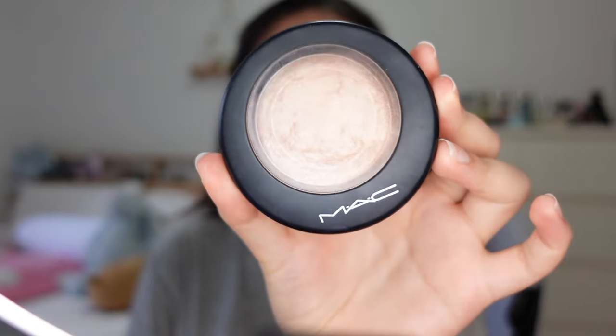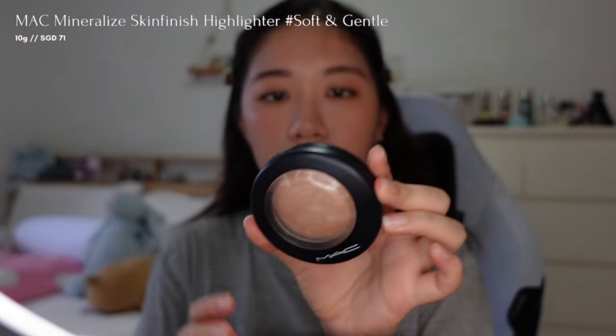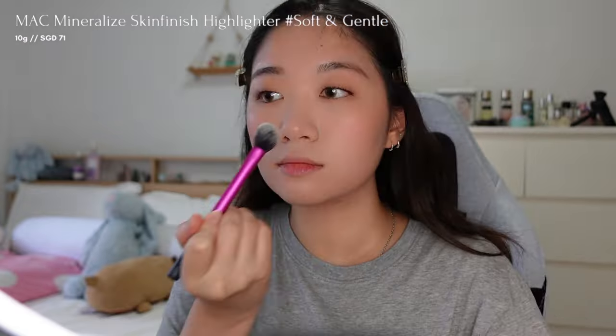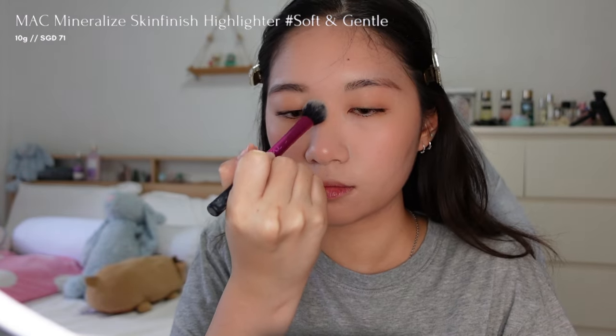For highlight, I'm applying a MAC Mineralize Skin Finish Highlighter in Soft and Gentle to achieve a velvet, soft, and radiant finish without appearing excessive. I'm focusing on the high points of my face, such as my nose bridge, the tip of my nose, and my cheekbones.